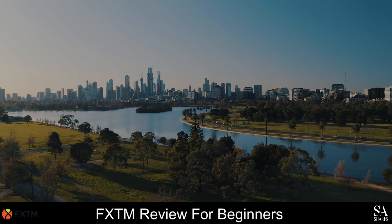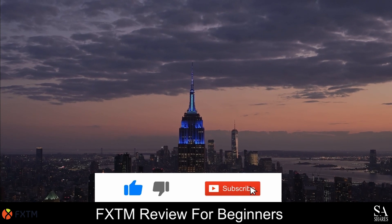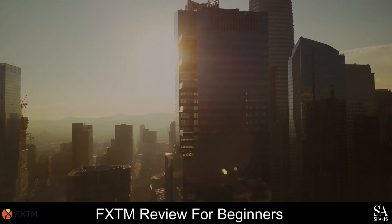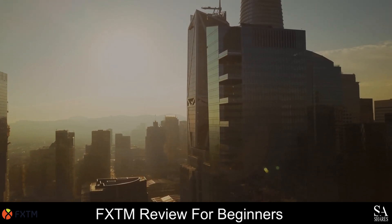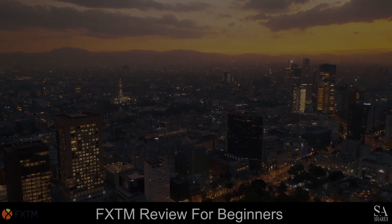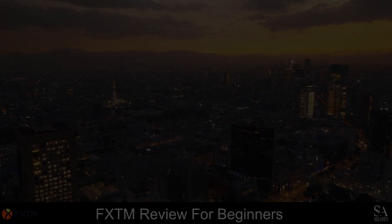And that is our overview of FXTM. Be sure to subscribe to our channel and leave a like if you enjoyed this video. Leave us a comment on what you would like to see next, and let us know which online broker is your personal favorite. To open an account with SA Shares now, click the link in the description. Thanks for watching, and as always, good luck with your trading activities. We'll see you next time.